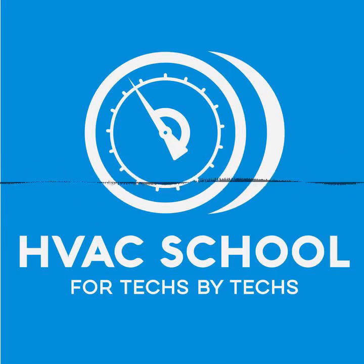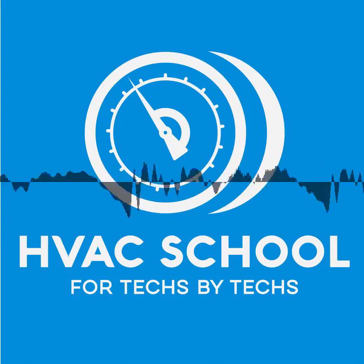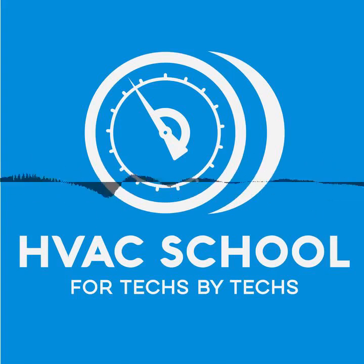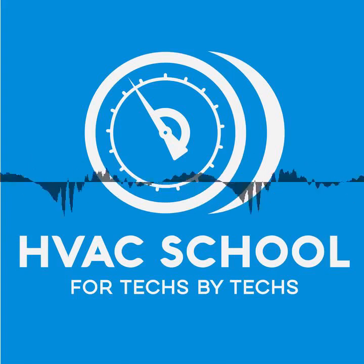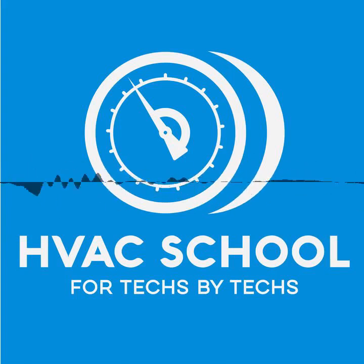And now, the guy who thinks thermodynamics makes for good dinner conversation and also wonders why he has no friends — Brian Orr. This is Brian with the HVAC School Podcast. Thanks for tuning in and for being a listener. It means a lot because it means you're investing in your career and in the industry.